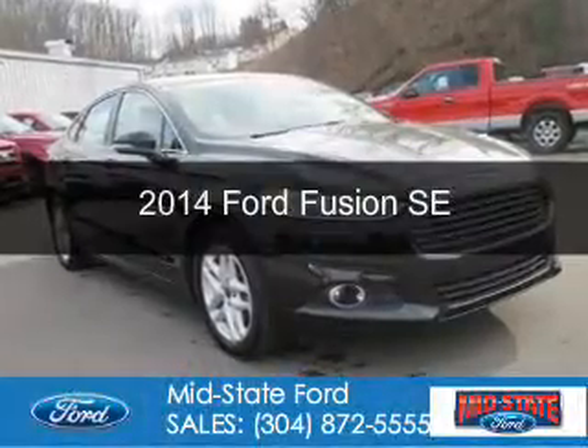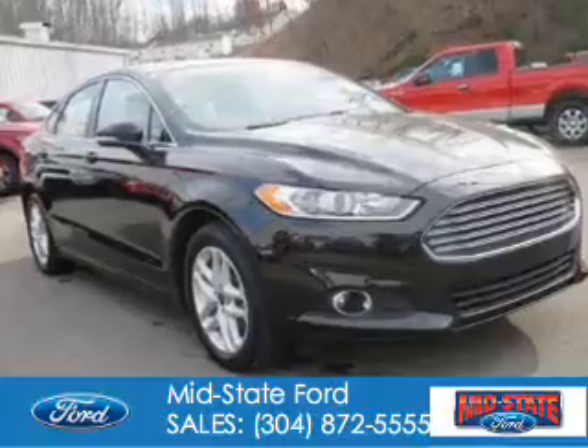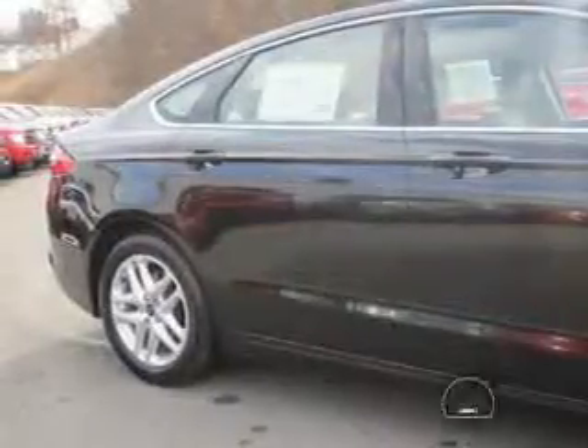This is a certified pre-owned 2014 Ford Fusion. It's powered by front-wheel drive, a 1.5-liter 4-cylinder engine, and a 6-speed automatic transmission.